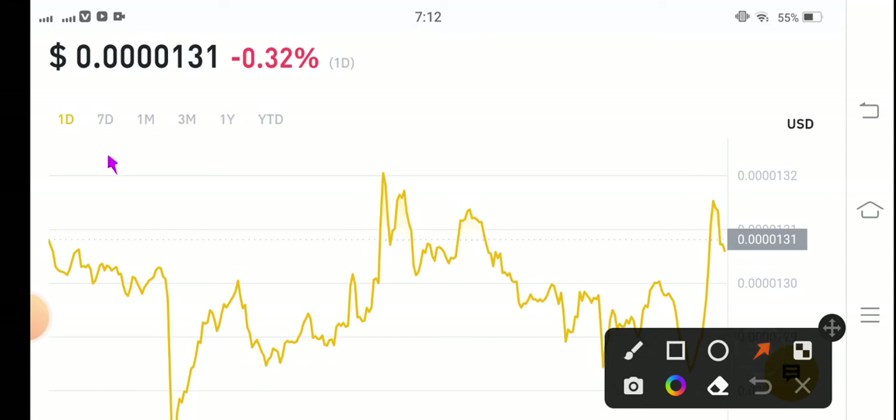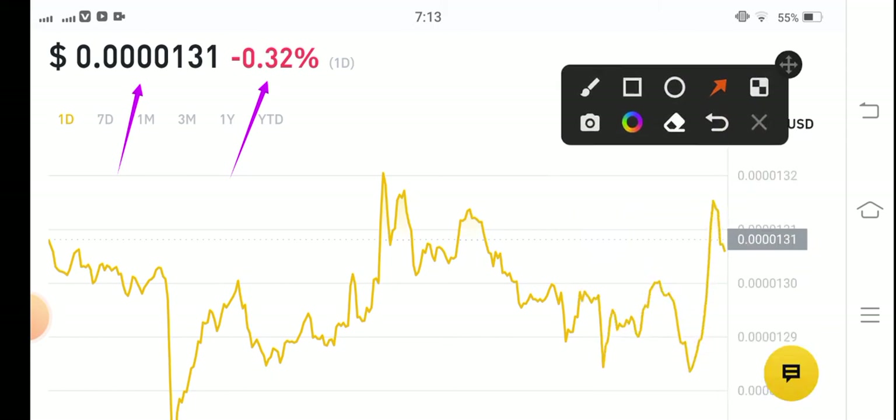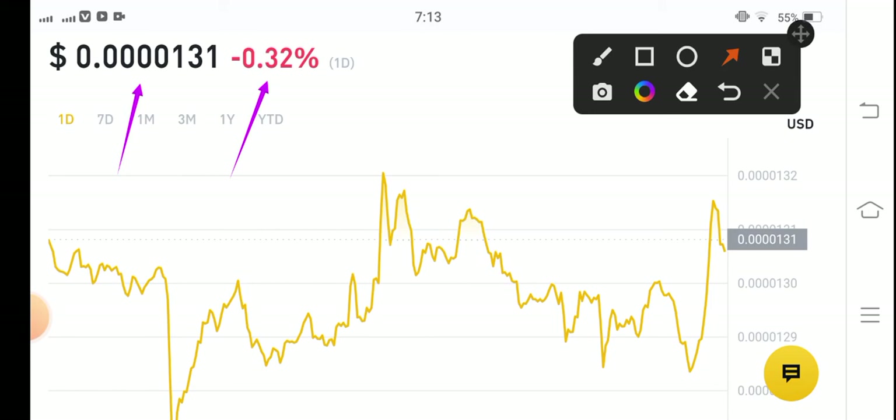If we talk about the current price of Shiba Inu coin, the current price is 0.00000131 US dollar. The change is negative 0.32 percent — very bad changes in the Shiba Inu coin. The price is dumping very badly.